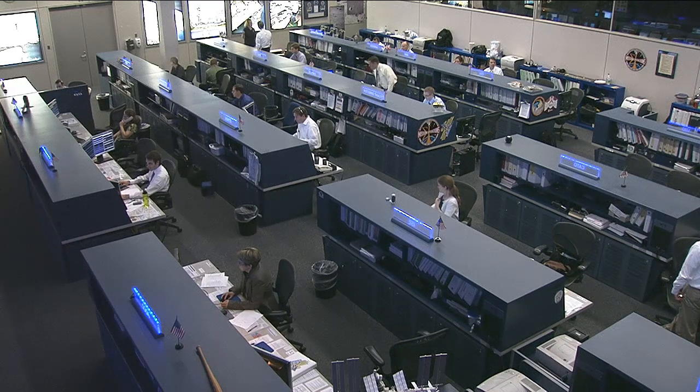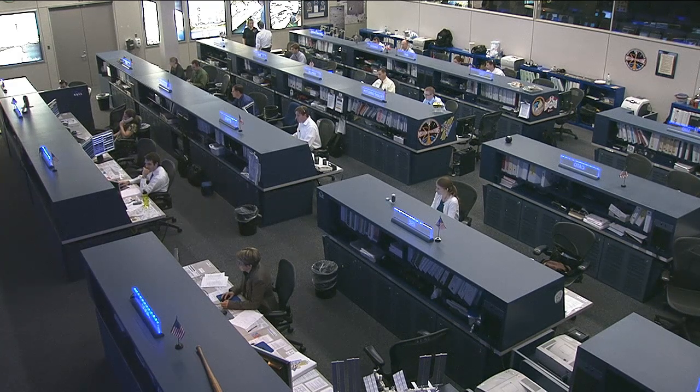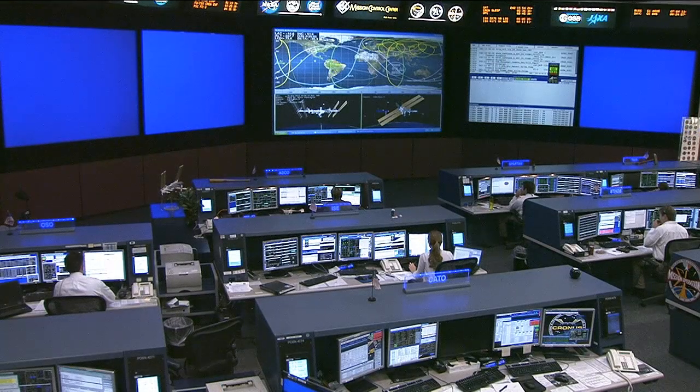COTS is the program both SpaceX and Orbital Sciences participated in to build these two cargo vehicles. That briefing will feature Mike Suffredini, the head of the space station program; Alan Lindemoyer, the head of the NASA COTS program; Frank Culbertson, former astronaut and now executive vice president of Orbital Sciences; and Courtney McMillan, who will be the NASA lead flight director for the mission. Again, that takes place Wednesday at 3 p.m. Central Time on NASA Television.